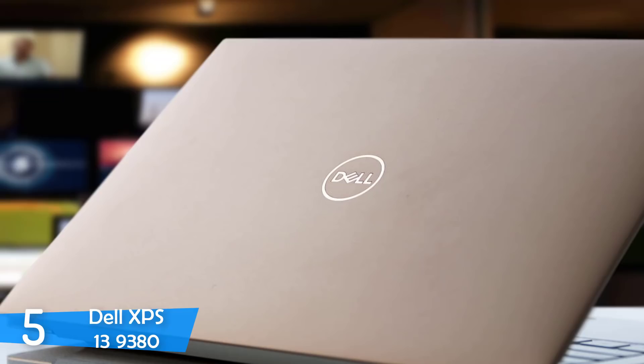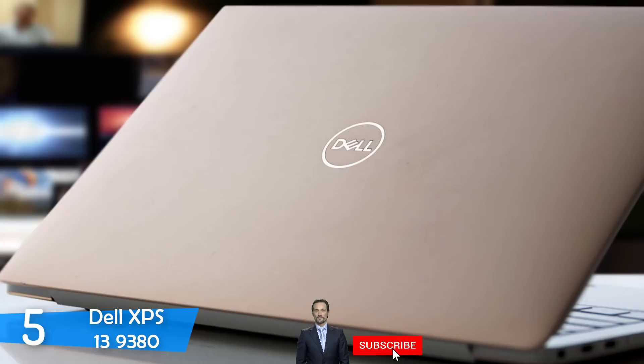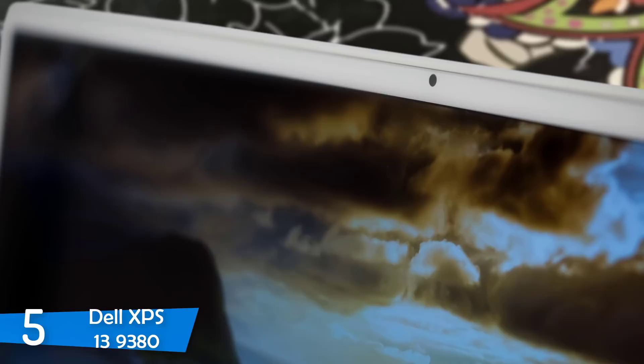Dell has also implemented an interesting technology in its XPS series that tinkers with the display settings depending on what's on your screen. In the performance department, the XPS 13 9380 is equipped with Intel's new Whiskey Lake chips — the Core i7-8565U CPU with 16GB of RAM and 1TB PCIe SSD storage. Performance is enough to handle everything you can throw at it easily, and this laptop won't lag behind.